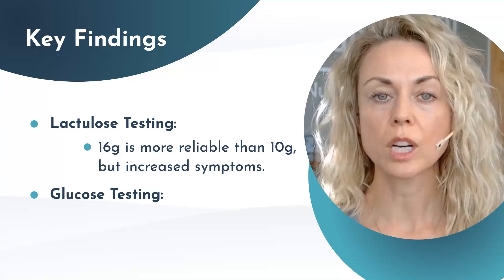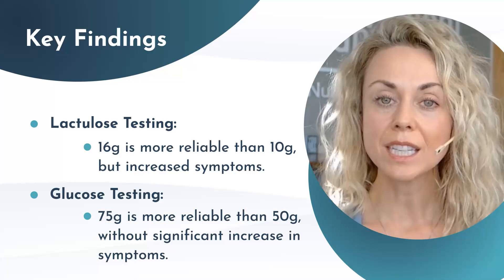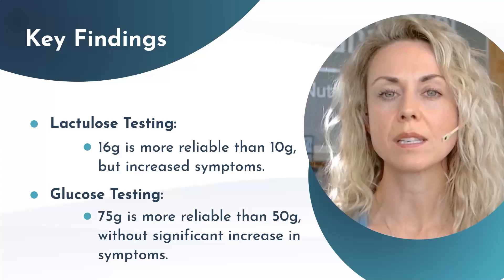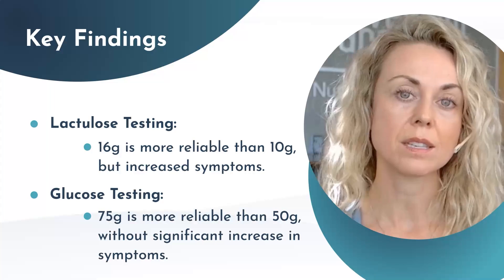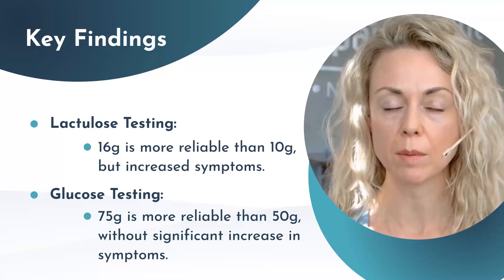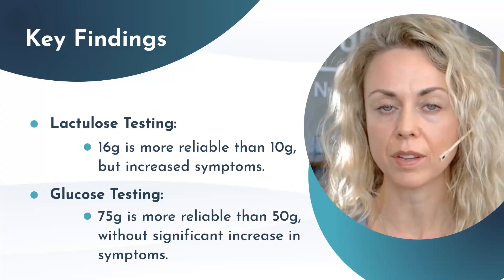In the glucose cohort, 75 grams of glucose — consistent with the previous guidelines — showed that 36% of participants had a positive SIBO result, consistent with a rise of 10 parts per million within the first 60 minutes of ingesting glucose. Conversely, only 22% of participants who ingested 50 grams of glucose tested positive for SIBO, and this result was significant.